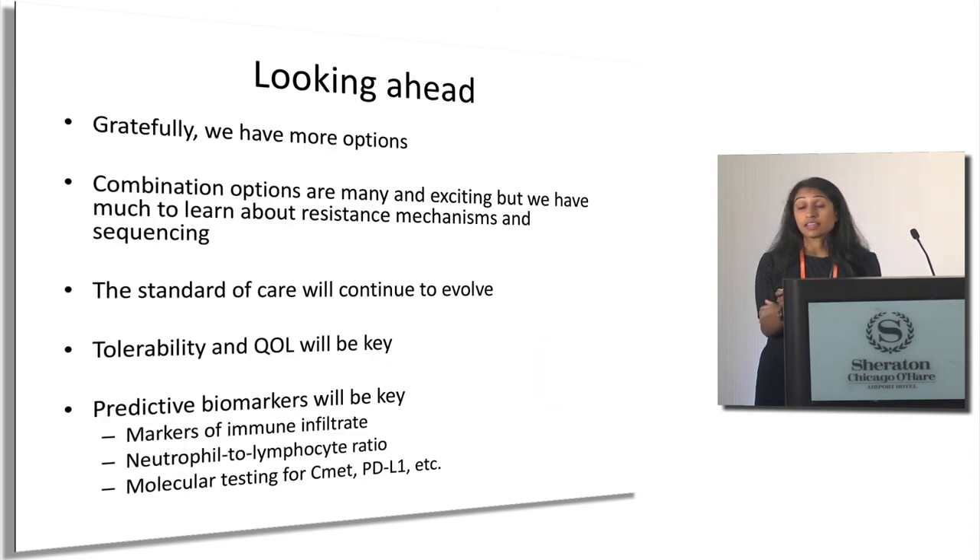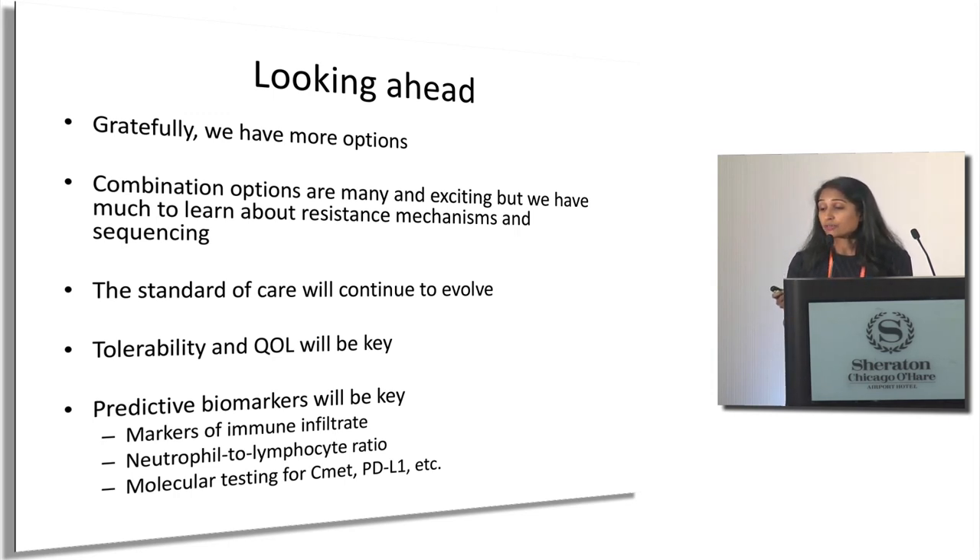Looking ahead, thankfully we have a lot more options than we used to. Combination options are exciting, but we have a lot to learn about resistance, optimal sequencing, and how to better select who will respond to TKI versus IO. The standard of care will continue to evolve, which is a good thing but means each change affects what we do down the line. Tolerability and quality of life are huge — we have to keep patients feeling well to keep getting to the next best treatment. Predictive biomarkers will be key to achieving right patient, right treatment.